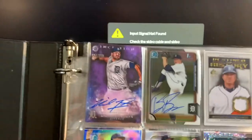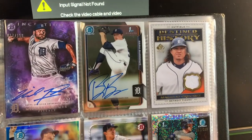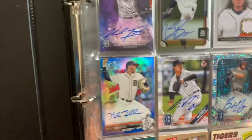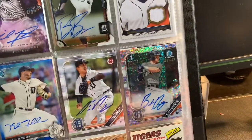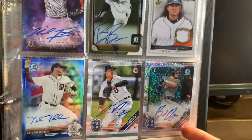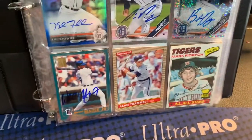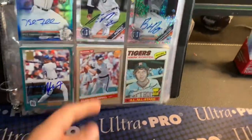So I have Michael Fulmer Inception, Bo Burrows First Bowman autograph, Maglio Relic, Kyle Funkhauser, Franklin Perez, Brock Deathridge — I actually bought that one yesterday for $7, it was a nice deal. Wendell Mackey Jr., Alan Trammell, and that one's 4 out of 10. And I'm pretty sure that's a Mark Fidrich rookie card.